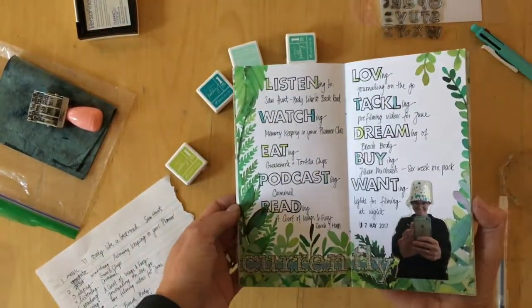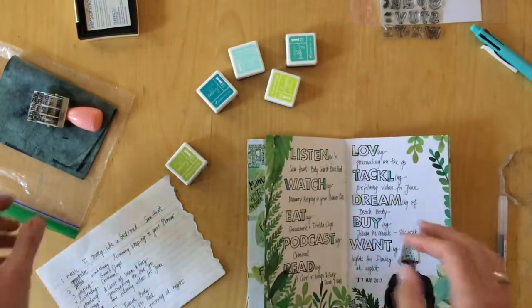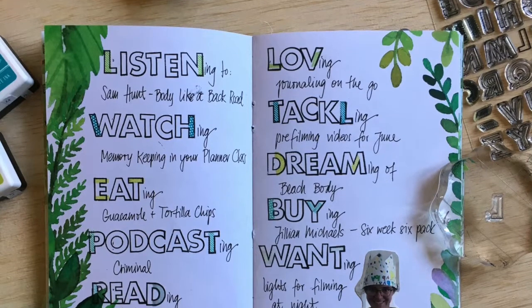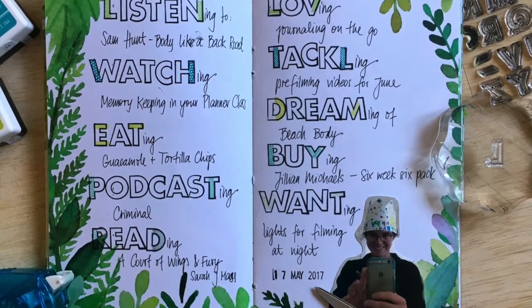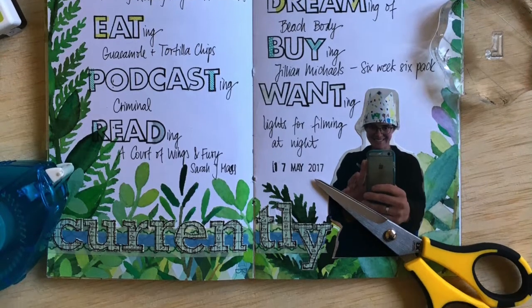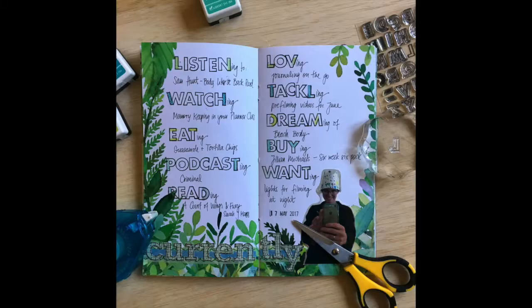I started by adding the title "Currently" and outlining the words with my Sharpie. Thank you so much for watching. I really appreciate every comment and every like. See you next time. Bye!